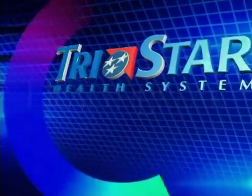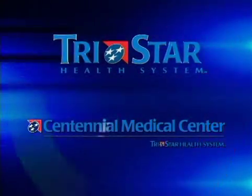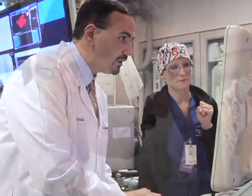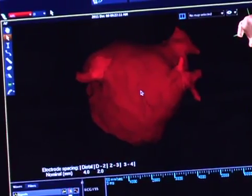Health Break is brought to you by Centennial Medical Center of the TriStar Health System. Atrial fibrillation is a very common type of irregular heartbeat. If medications aren't enough to keep patients in a safe rhythm, there's another option: a procedure being performed at Centennial Heart and Vascular Center called an ablation.